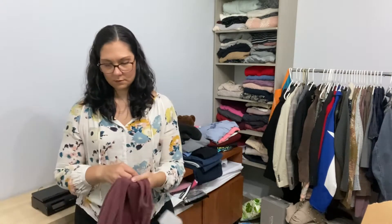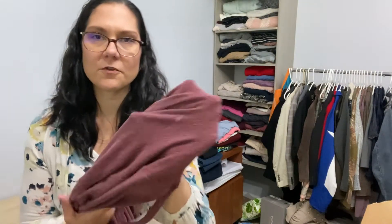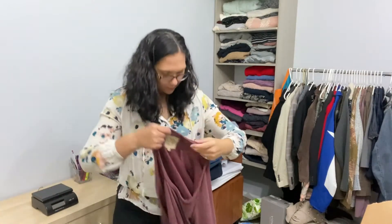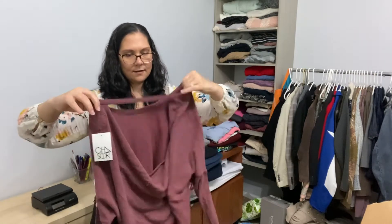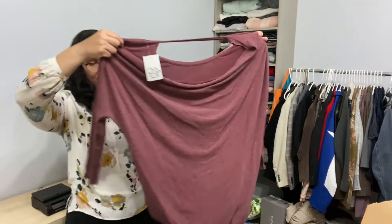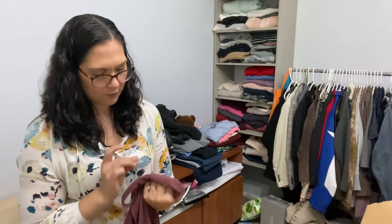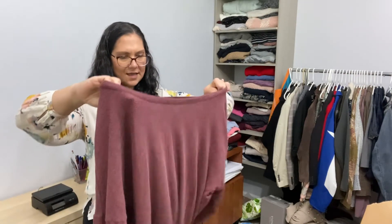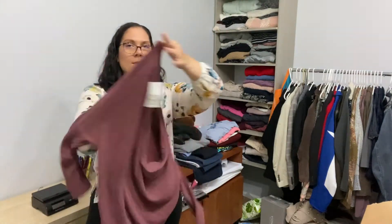This is also Chaser, size medium. It's got a lot of like pilling, but I think it looks extremely pilled on purpose — it's new with tag so I think it's supposed to be that way. I think it's supposed to go like this — it's got like a real drapey front and an open back. I think it's supposed to look well worn, but it's actually new. I promise I'll figure it out before I take the pictures.